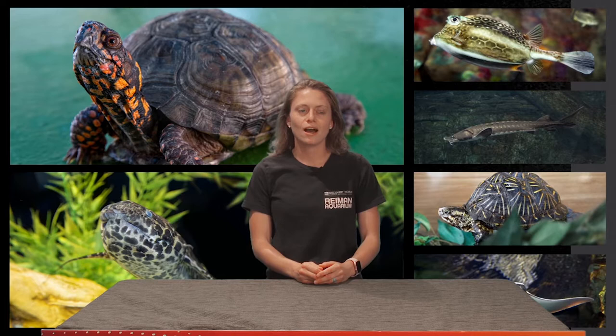Hello and thank you to everyone joining us here live. Welcome to another exciting Discovery World live stream. My name is Dani. I'm an aquarist here at the Ryman Aquarium, and today I'll be introducing you to some of my favorite friends that I get to care for every day.